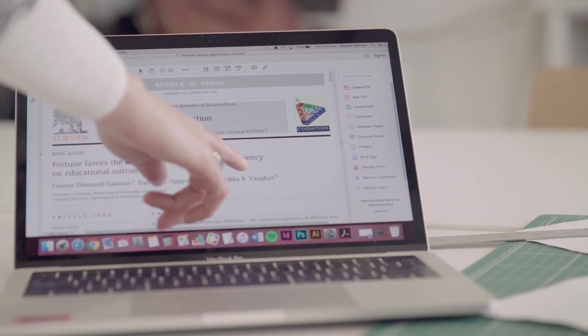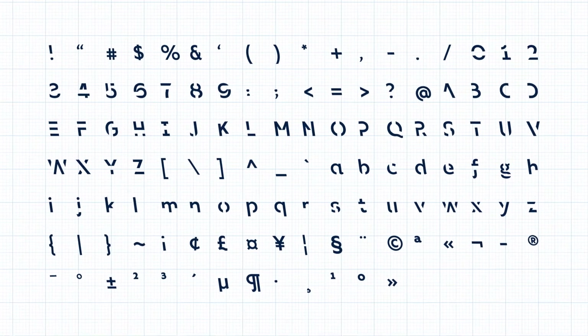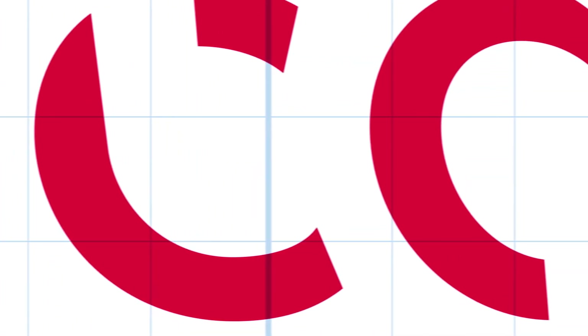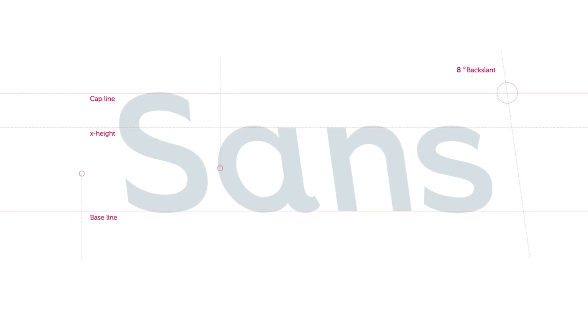Sands Forgetica features two key design elements that question the Gestalt understanding of type. One of course is the back slanting of the typeface. Whilst we're very used to seeing italics slanting towards the right, it's very unconventional to have a back slant. Back slants are only used in fact in maps to indicate the position of rivers. So it's a very specific and unusual typographic voice.